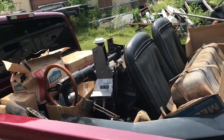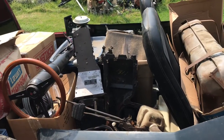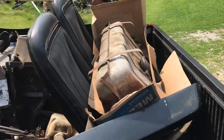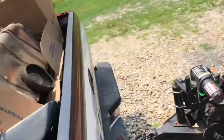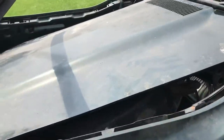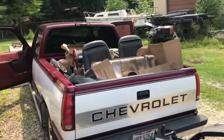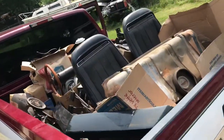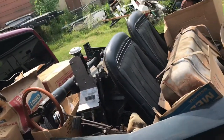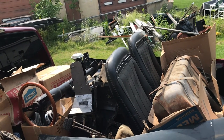We were able to get it all loaded in one trip. For a little bit we thought we'd have to make a second trip, but we got it all in the first trip. We put a lot of it down inside the car — he's got a lot of it in the interior. There it is, the 74 Corvette convertible project car going to a new home.